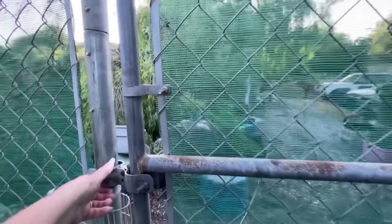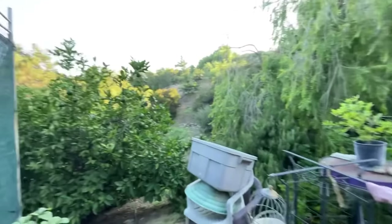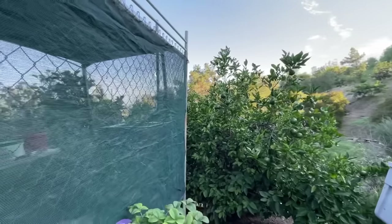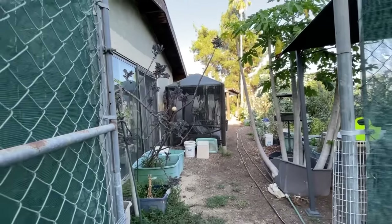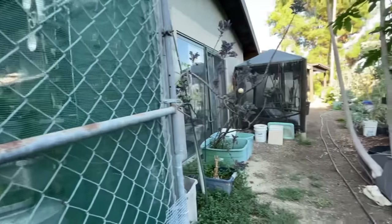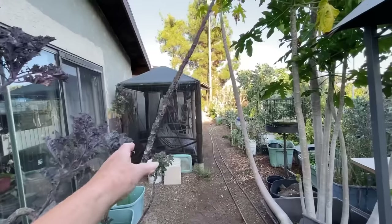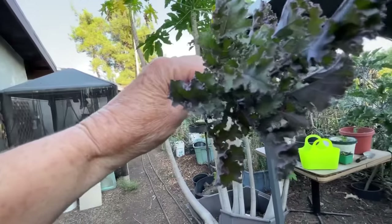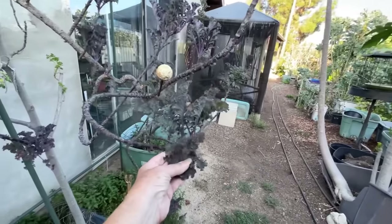We've actually done a full circle — we came out here. Look at the citrus trees — aren't they gorgeous? It's just a shame we lost the lemon down there; he's not sure if it's going to make a comeback. I want to do cuttings off of my beautiful purple plant — isn't this gorgeous? This is a purple brassica and it's just gorgeous.